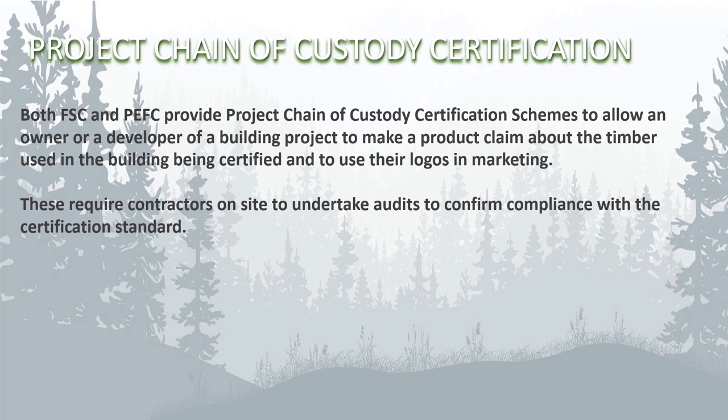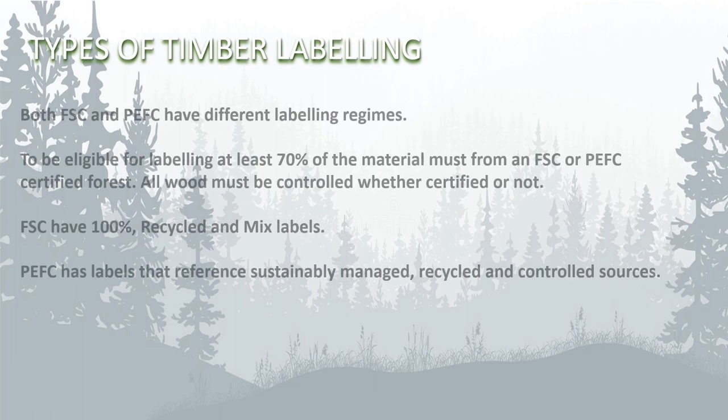If you are interested in making a product claim about the timber used in your construction project as being responsibly sourced and using one of the recognized logos, then project chain of custody certification may be of interest to you. Both FSC and PEFC provide project chain of custody certification schemes to allow an owner or developer to make a product claim about the timber used in a building being certified and to use their logos in marketing. These require contractors on site to undertake audits to confirm compliance with the certification standard.